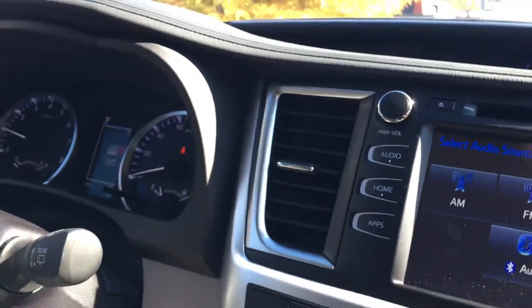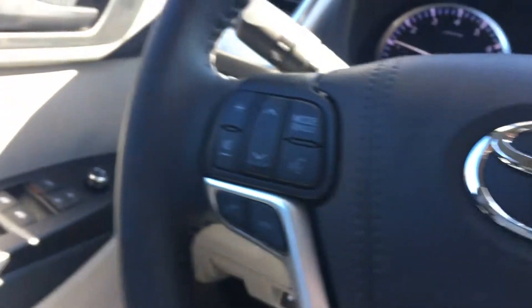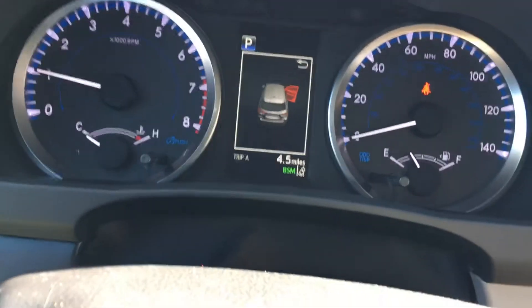Still got the CD player. You've got the Toyota Safety Sense: pre-collision, dynamic cruise control, lane departure. You've also got automatic headlights with automatic dimming headlights — man, that's another great feature.